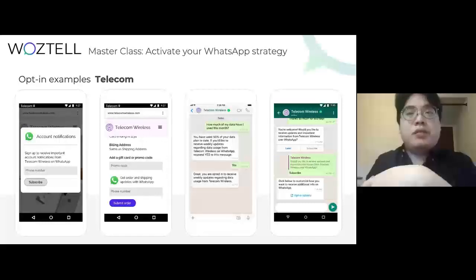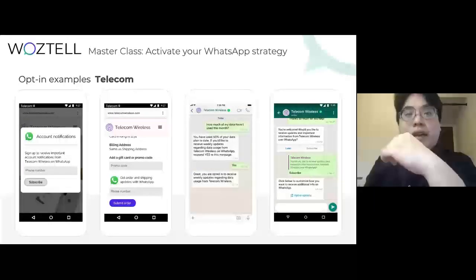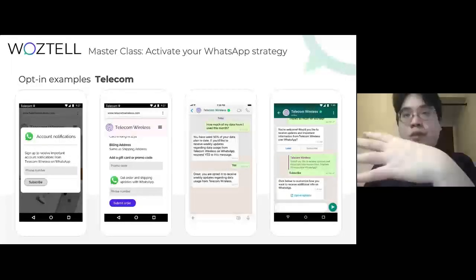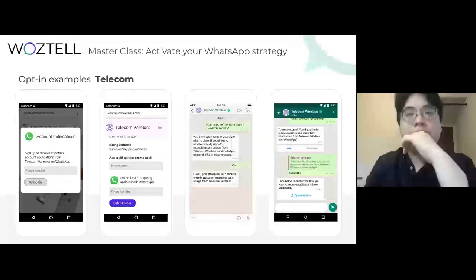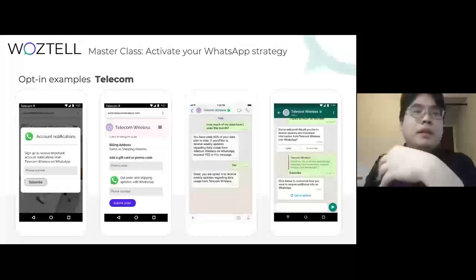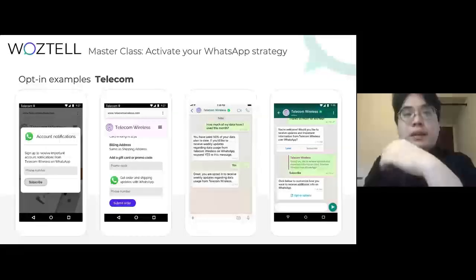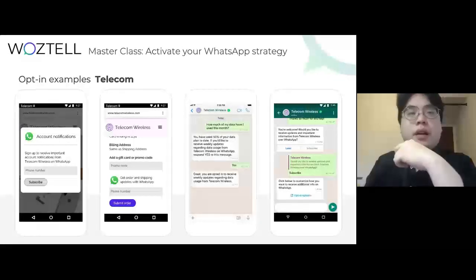Opt-ins can be collected through any channel your business uses to communicate with people today, such as your WhatsApp thread, interactive voice response (IVR) flow, WhatsApp, website, app, email, SMS, offline retail location, and so on.